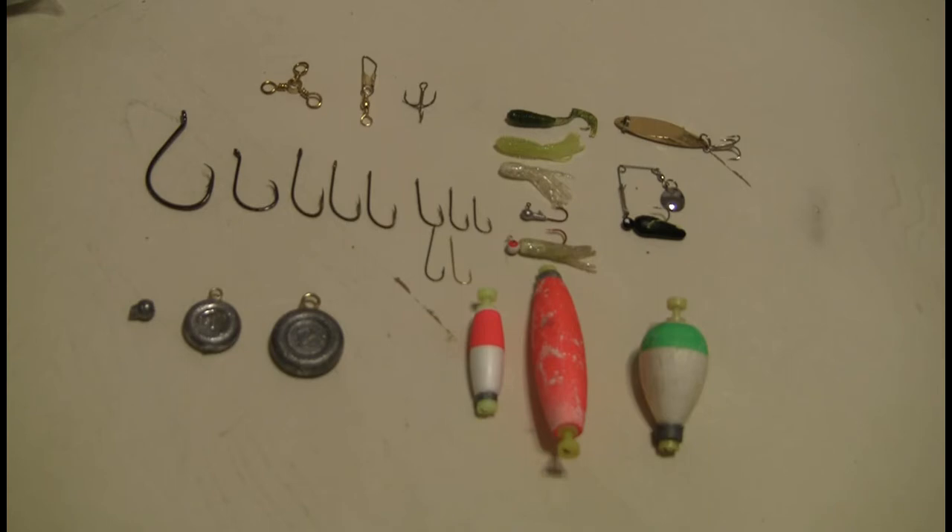Taking a look at that Altoid Survival can, there's just very little terminal tackle in there. And without that terminal tackle, it's useless. My estimate, depending on exactly what you put in that Altoid Survival can, is going to last you a few days, probably a week at best, unless you put a lot of hooks in there.